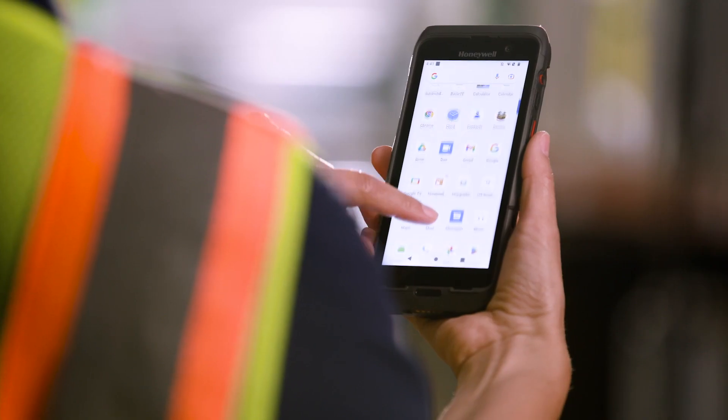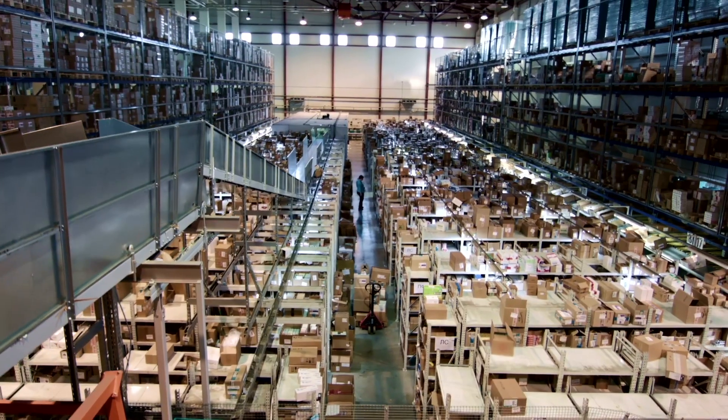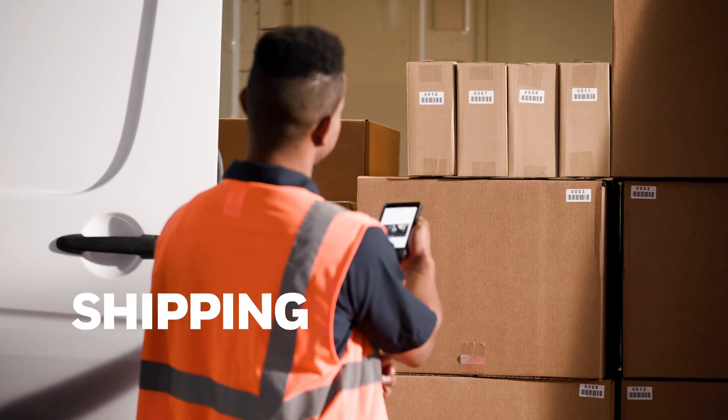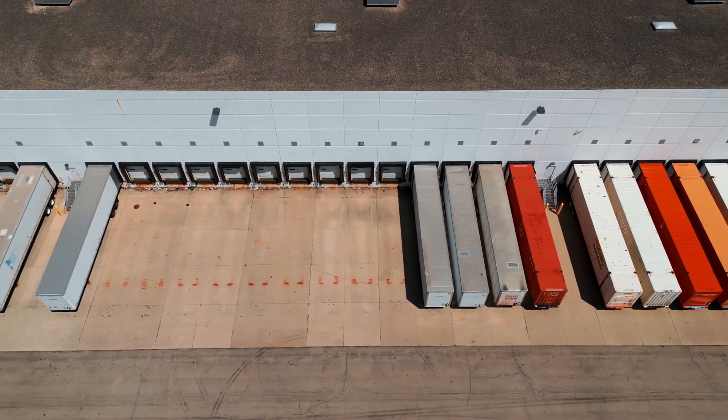Reliable 5G connectivity and advanced performance, anywhere your work may take you. Whether your operations are focused in the warehouse, in shipping and receiving, or capturing data in real time, or in the transportation and logistics for pickup and delivery.